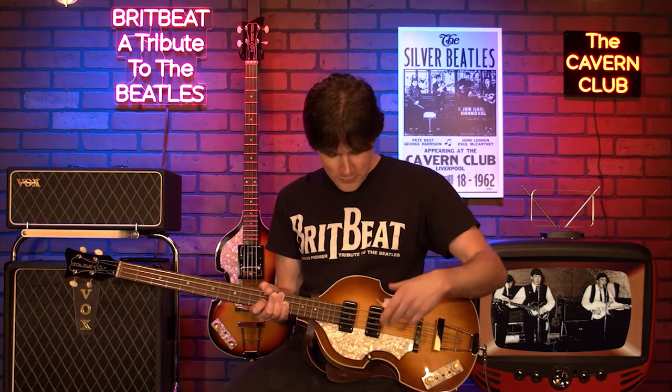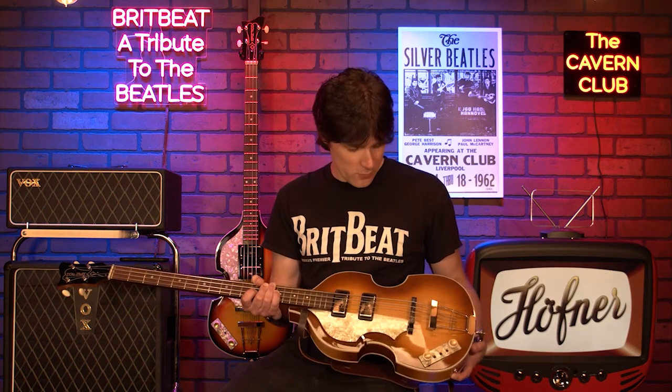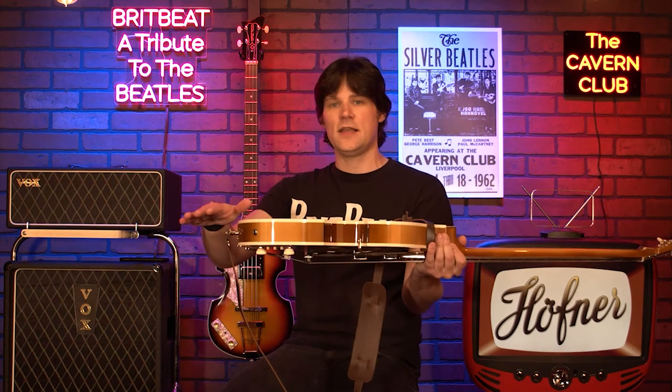It's got two Hofner diamond logo pickups, which is different than the staple top pickups on the other Hofner that Paul uses. One of the other differences is that the neck is a three-piece neck, and the back of the Cavern Bass is a two-piece flat back. So it is completely flat, as opposed to the other Hofner that he used, which has a curve.